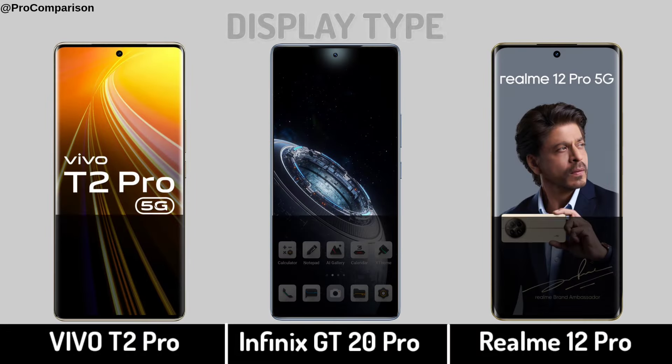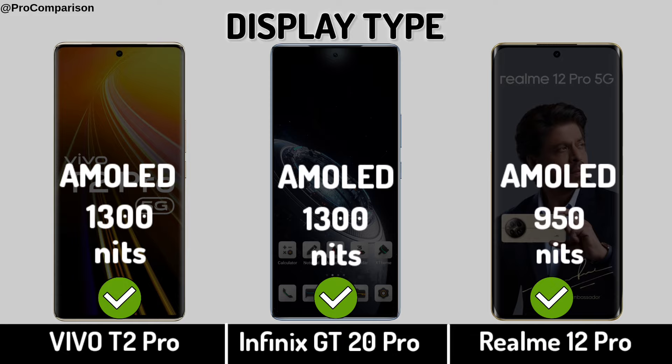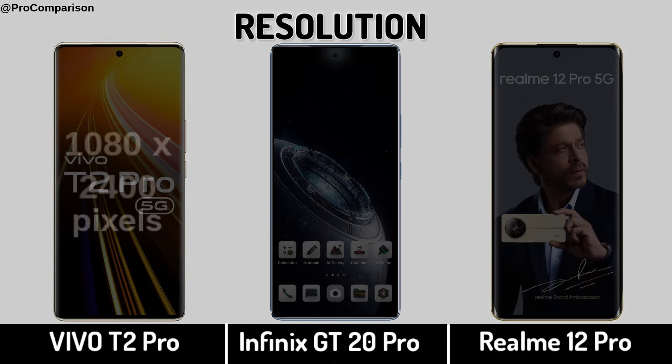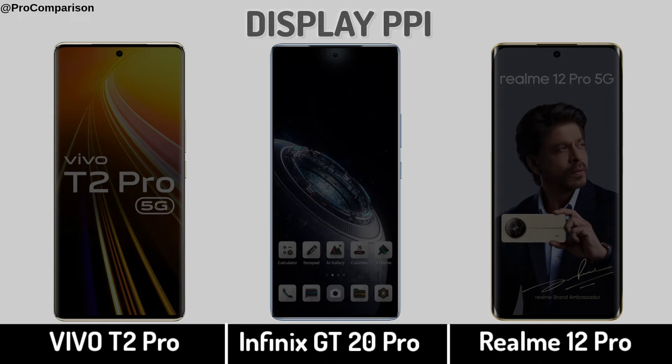Now for Display. Display type, screen size, display resolution, and display PPI.